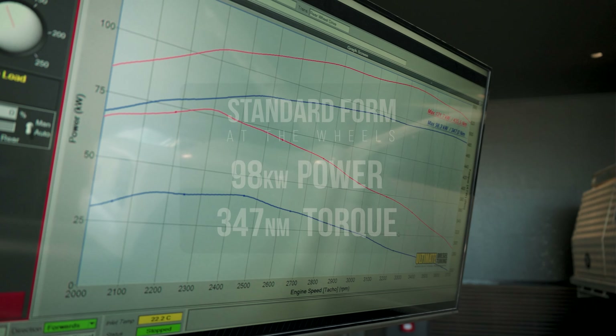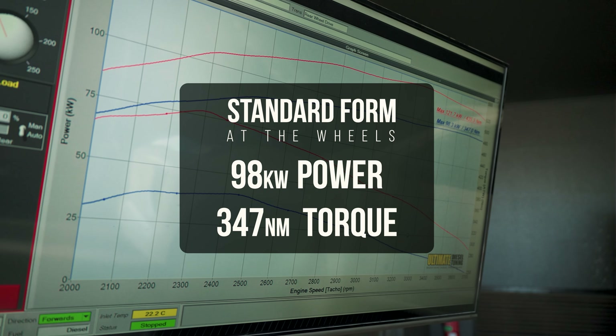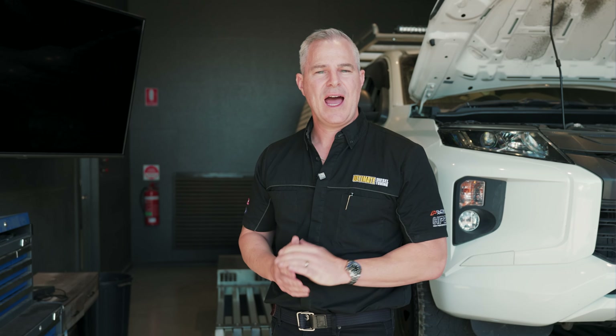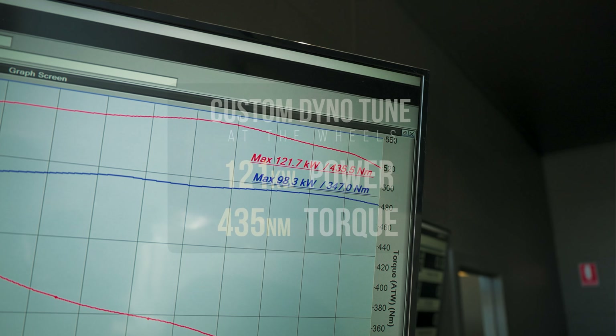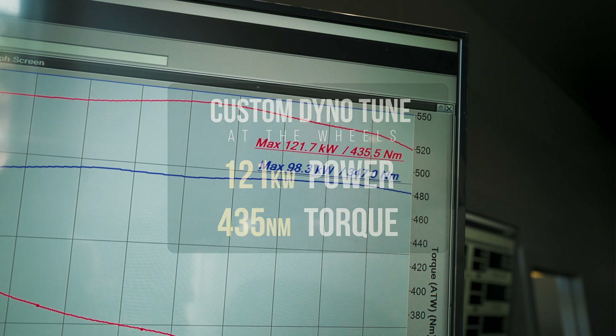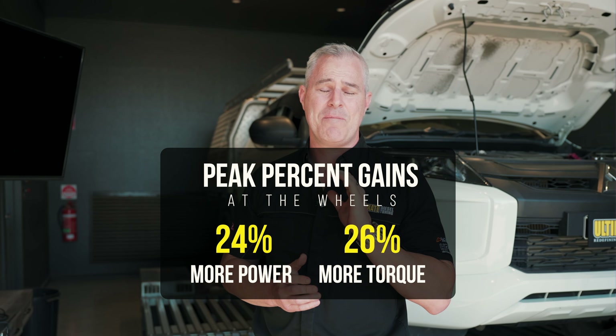Let me talk you through the results. When we first ran it up, it had 98 kilowatts of power and 347 newton metres of torque at the rear tyres. After we completed the custom dyno tune, it went up to 121 kilowatts of power and 435 newton metres of torque. This was a 26% gain in peak torque, which will be really noticeable for the owner.